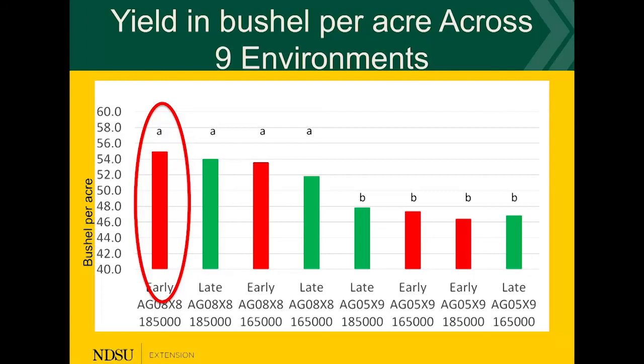So: early planting, the best maturity for your region, a good seeding rate — get at least 150,000 plants per acre — and plant narrower than 30 inches, preferably in that range of 12 to 14 inches. That combination is where you will obtain the highest yields.